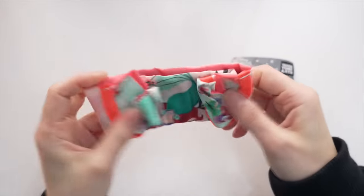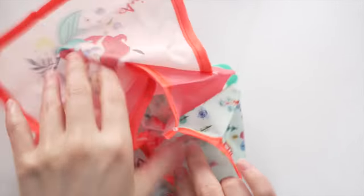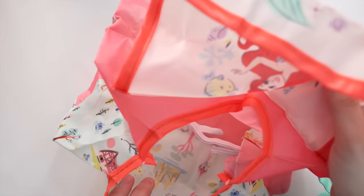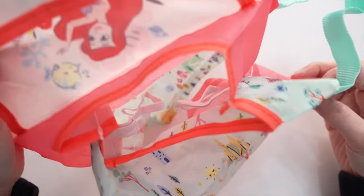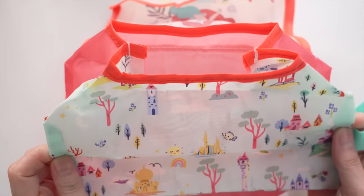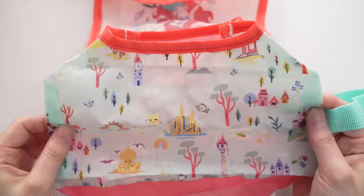So this is basically like a small pouch — I think it might be a tissue case. Yeah, so I think this is for tissues or wet towels and you can hang it up. I think it's perfect for your car. The design is so cute — look at Flounder! Okay, let's keep on going because we have a lot.